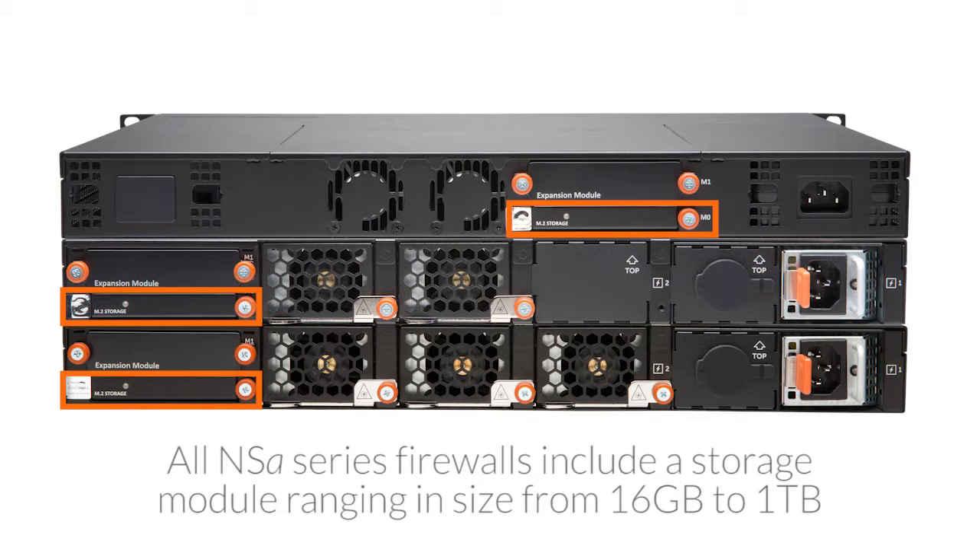The storage enables support for various features, including logs, reports, last signature updates, backup and restores, and more. Another challenge organizations face is the growing use of encryption.